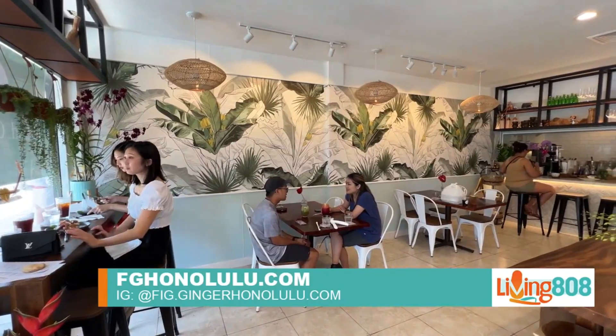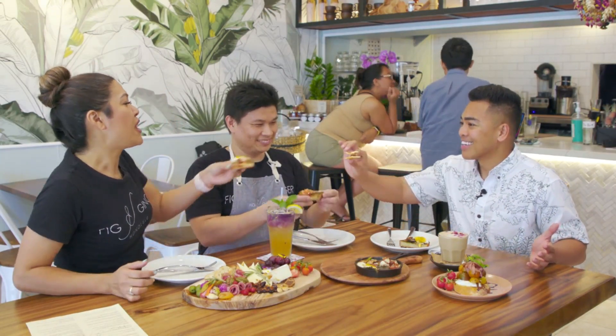Awesome, easy to remember! Thank you guys so much for inviting myself and all of our viewers out there. Cheers to you guys and congratulations on a great opening. Thank you!